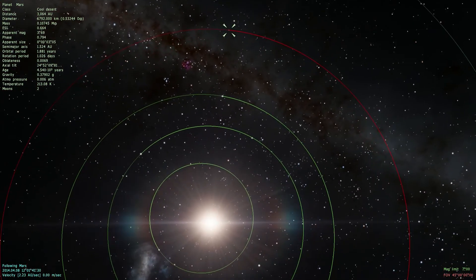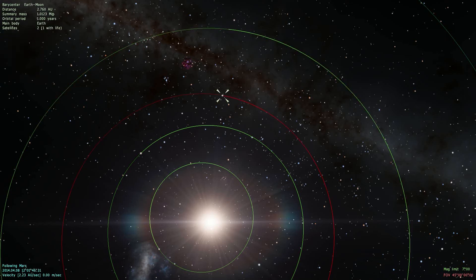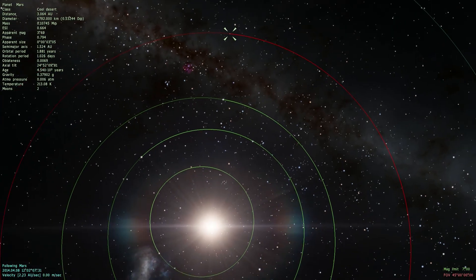I hope you can see this. Over there is the Sun obviously, and over here this bright dot is our Earth, and up there is Mars. If we had a ruler, we could draw a line connecting Mars, the Earth, and the Sun. So on the 8th of April, Mars was in conjunction with the Sun — we were all on one line. This is pretty amazing.